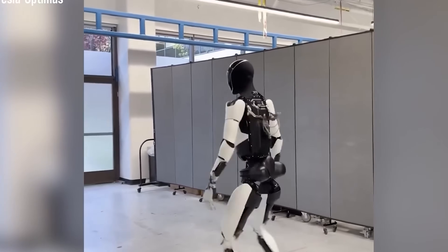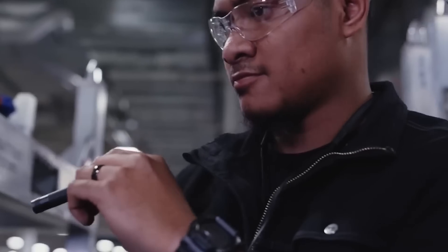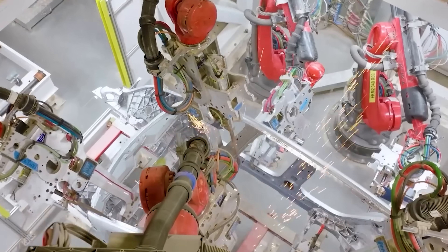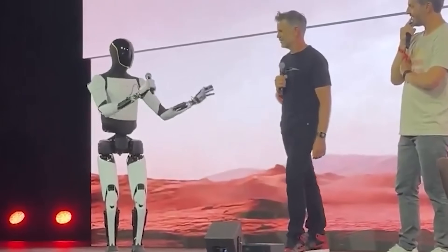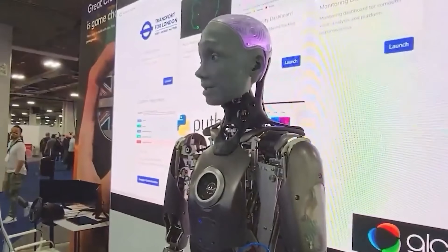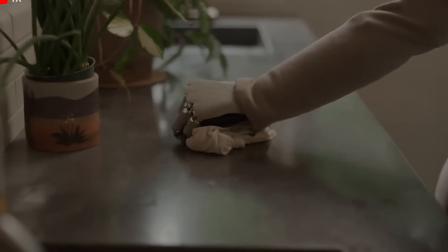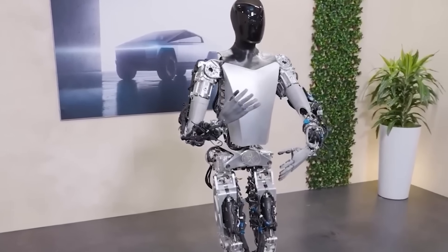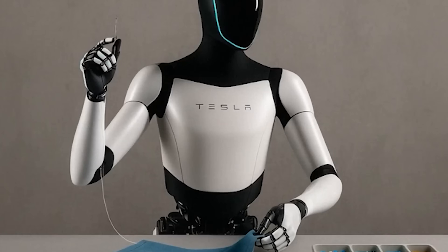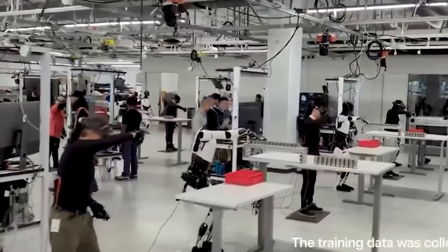Tesla Optimus Gen 3 marks a major step forward in humanoid robotics, bringing ongoing improvements, significant cost savings, and a real boost to everyday quality of life. The future of home assistance isn't just coming — it's already unfolding. Thanks to rapid advancements in AI and robotics, machines like Tesla's Optimus are becoming smarter and more capable by the day. With a projected price between $20,000 and $30,000, Optimus Gen 3 is shaping up to be a cost-effective alternative, helping bring advanced robotics within reach for everyday households, while its energy-efficient design helps keep electricity costs down and promotes sustainability.